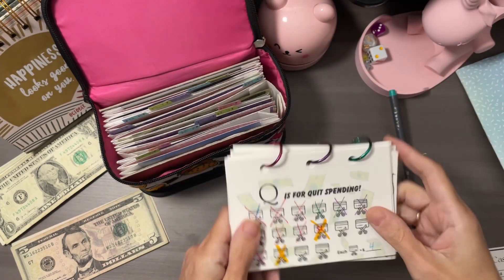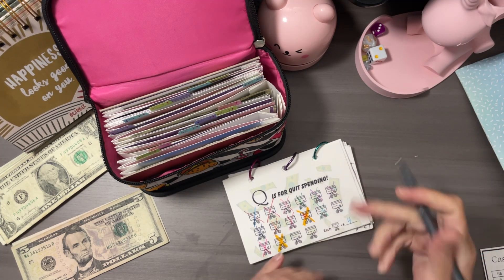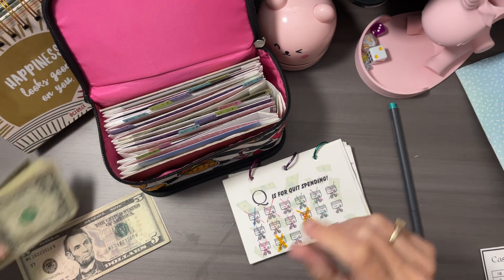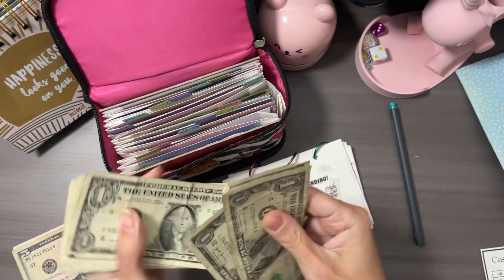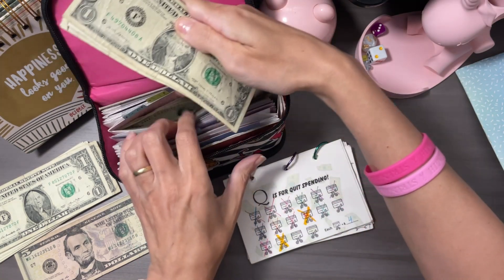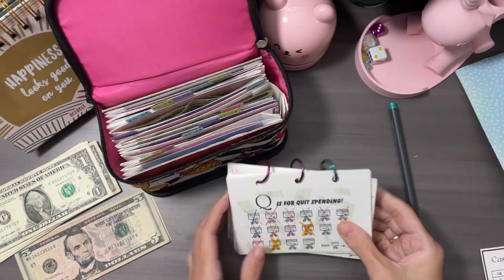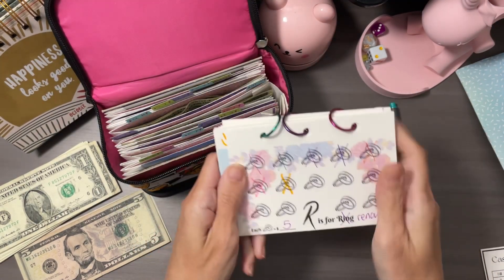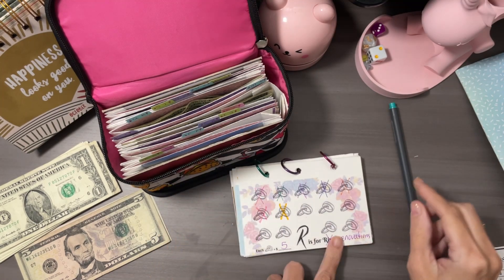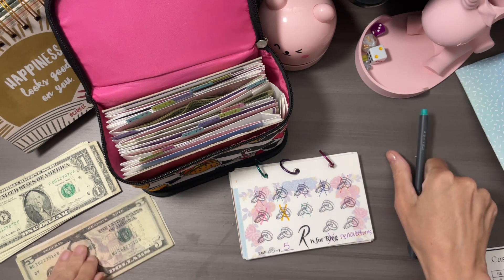P we finished. Q is for quit spending, so we'll cross that off and the letter Q will get $4 — one, two, three, four — to the letter Q. R is for renovations — $5 to the letter R.